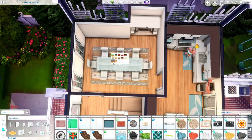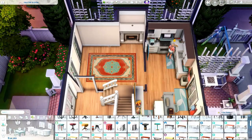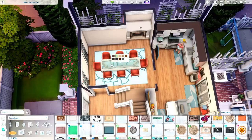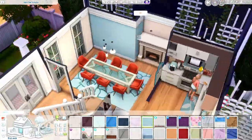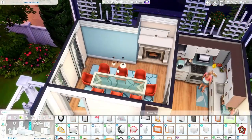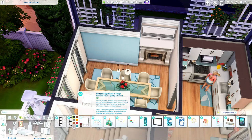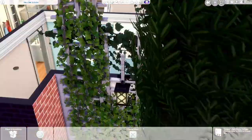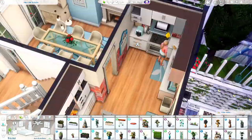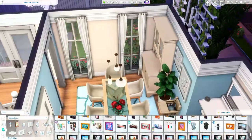I made sure your Sim can actually cook in the kitchen despite all the clutter on the counters — and they can, which is great. Behind the bar I also put a little bar back with countertops and cabinets, something I first did in a base game build. Not all bars have bar backs, so being able to make your own really helps.